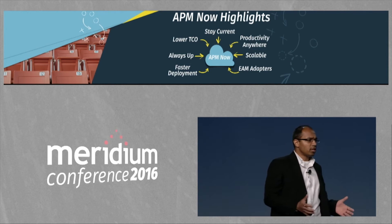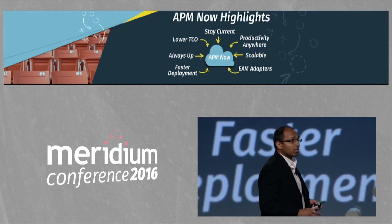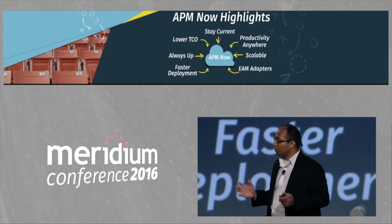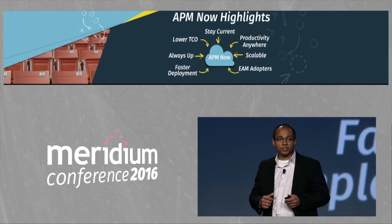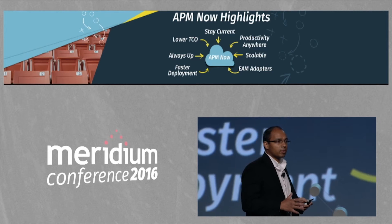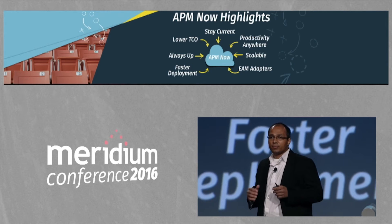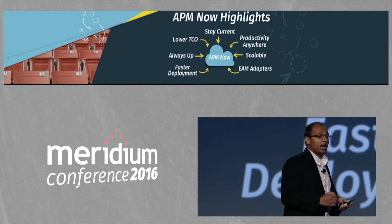What is APM Now? APM Now is our SaaS offering of APM. It's a highly available system with full disaster recovery, multi-tenancy, and we're using the Azure platform that Microsoft shared earlier. They have a great platform, and we're building on top of it as Lego blocks. We also have the APM Now platform to be highly secure and scalable.